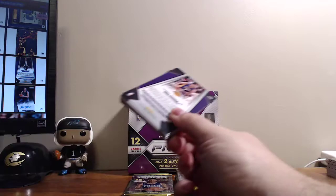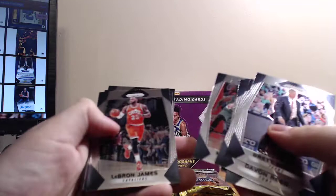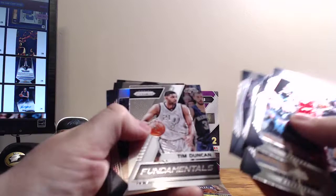Still no Tatum rookie card, Ball rookie card, or Fultz rookie card. Oh — there's Markelle Fultz as soon as I say that, and Josh Jackson, Dennis Smith Jr. Lance Thomas Silver Prism, Stephen Curry Fundamentals Silver Prism, and Kyrie Irving Ruby Wave.